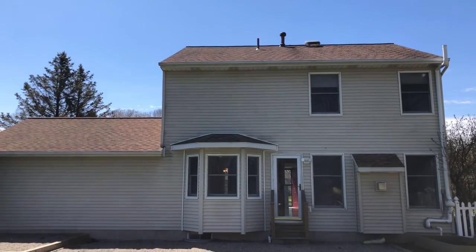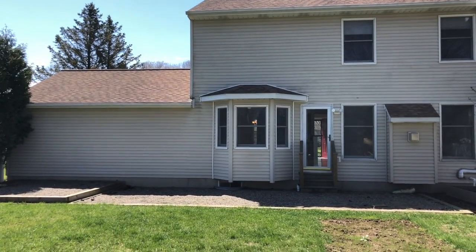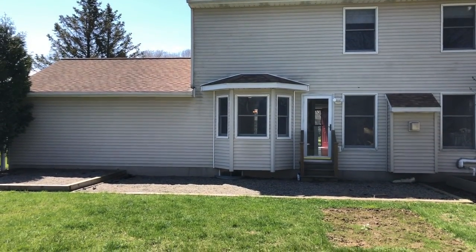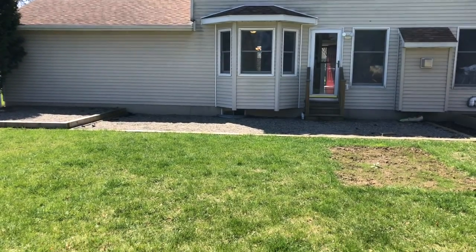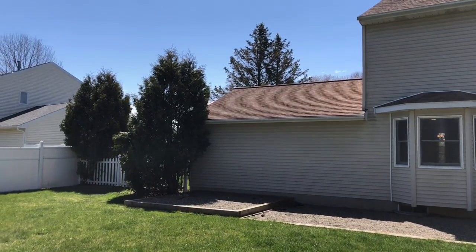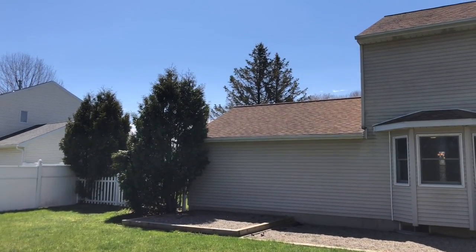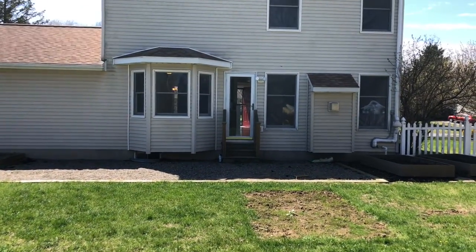It does have a roof vent up there, which is good. Typically they're humidity or temperature controlled, and that's very nice because it keeps the attic vented and helps prevent any mold buildup. And that's 204 Revere Drive.